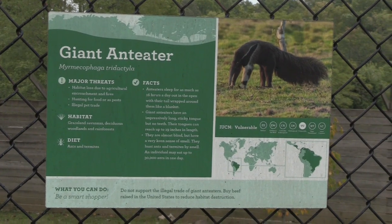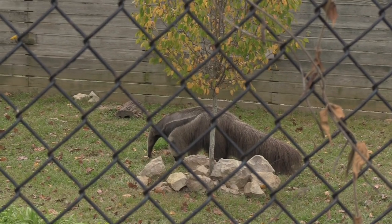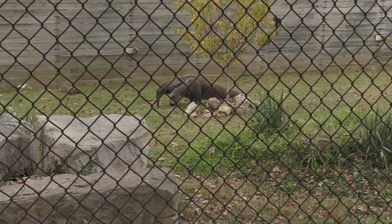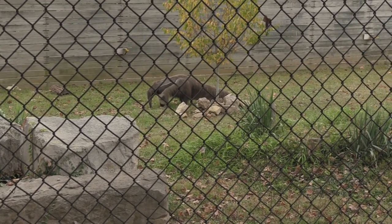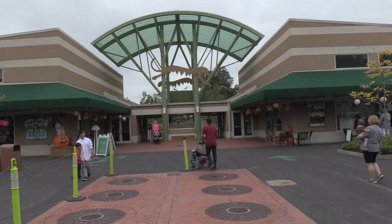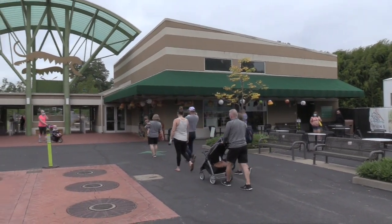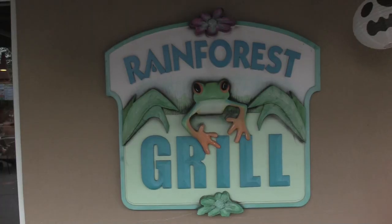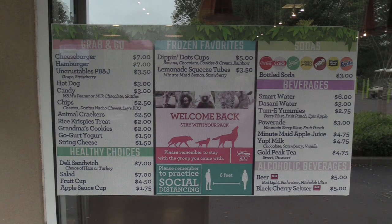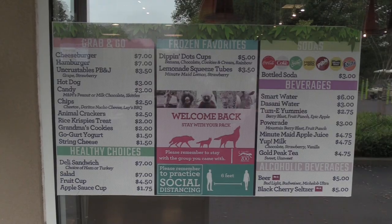Alright, giant anteater — got two of them, just looking for bugs. I've made my way back to the front of the zoo. We've got Wild Rivers Trading Company, where I got my hat, and right next to that is the Rainforest Grill — I'm going to go check that out next.